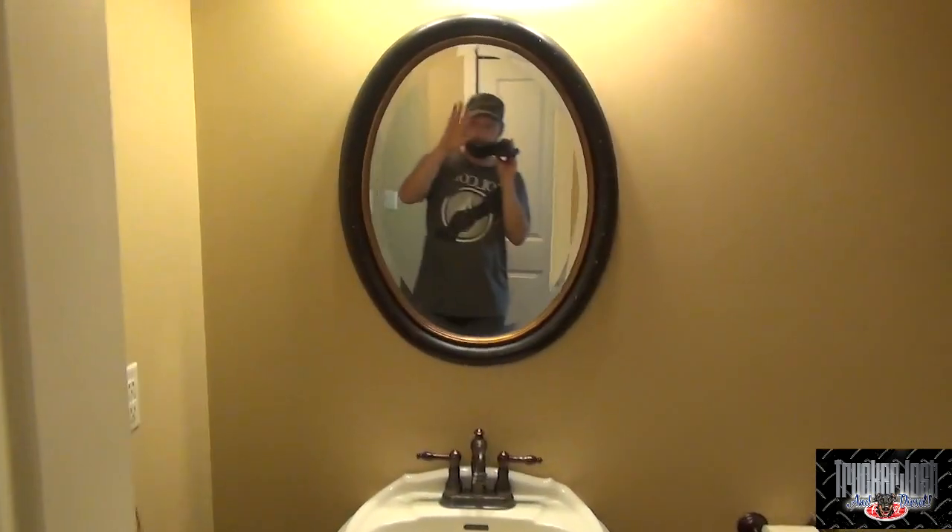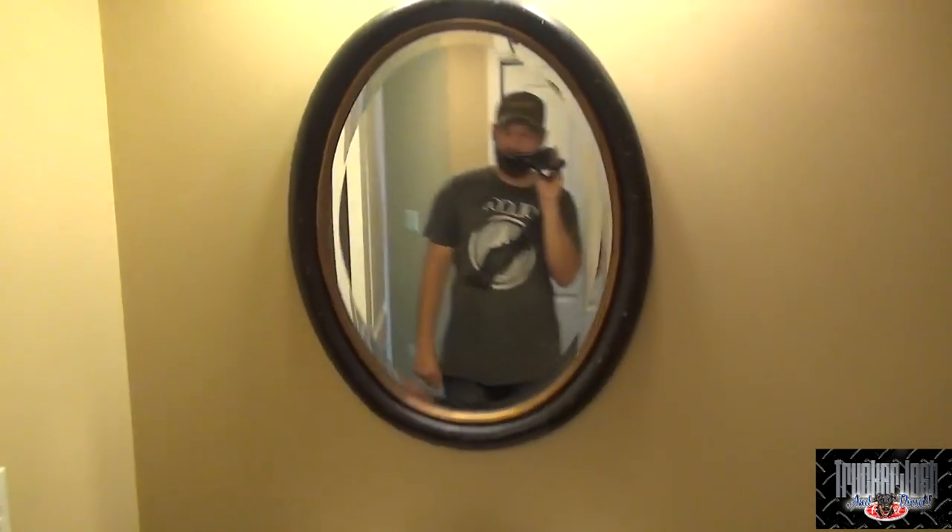From here you go down into the hallway. There's a linen closet or something here, and this is the guest bathroom — still stamped concrete floors.